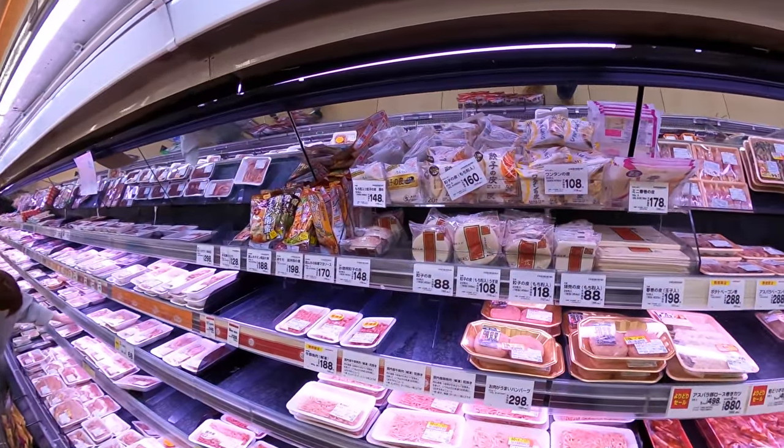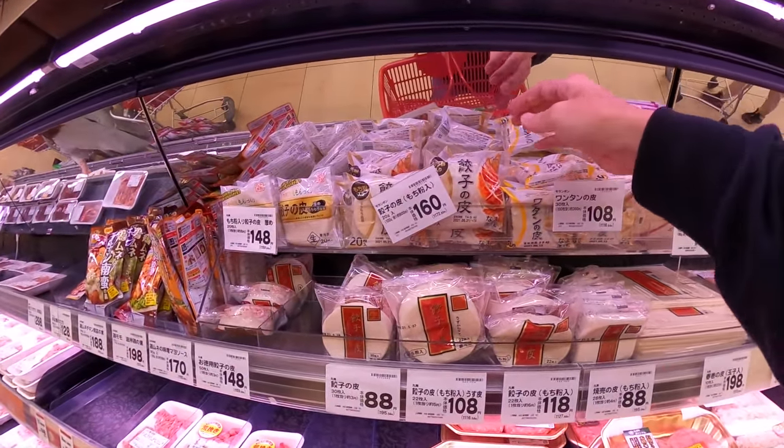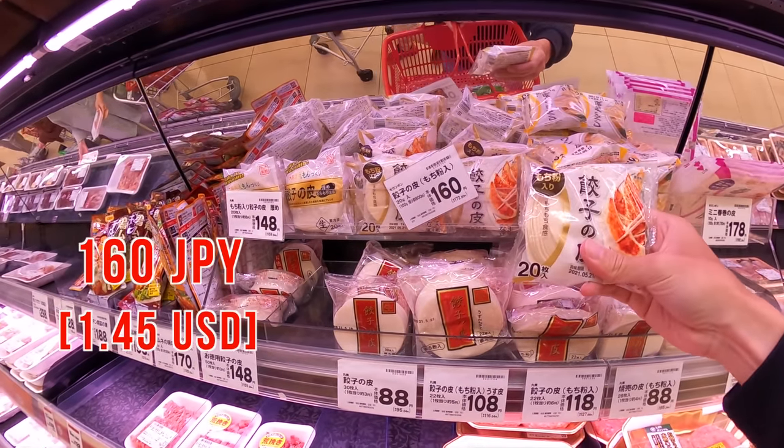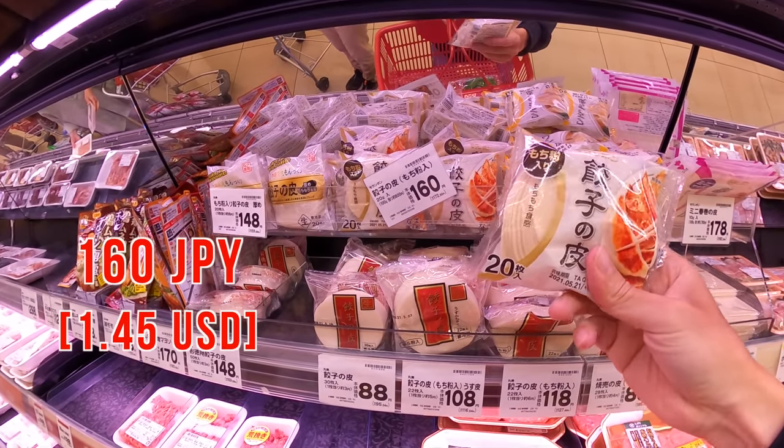Next, let's find a dumpling wrapper. If you can't find a dumpling wrapper at the supermarket, you can make it with flour. Oh, this one looks good. Let's get this.